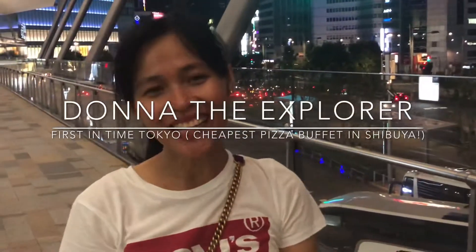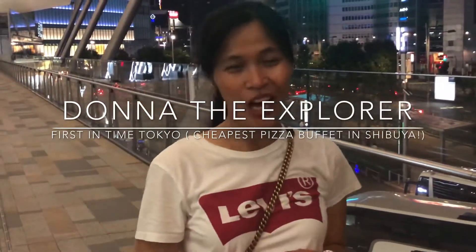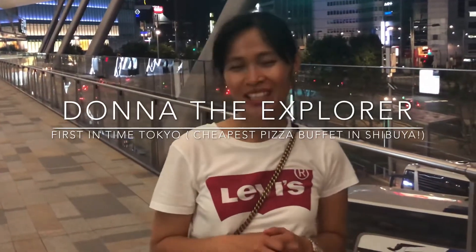Hi! How are you? I'm Donna. So this video is about our first trip to Tokyo in Japan.